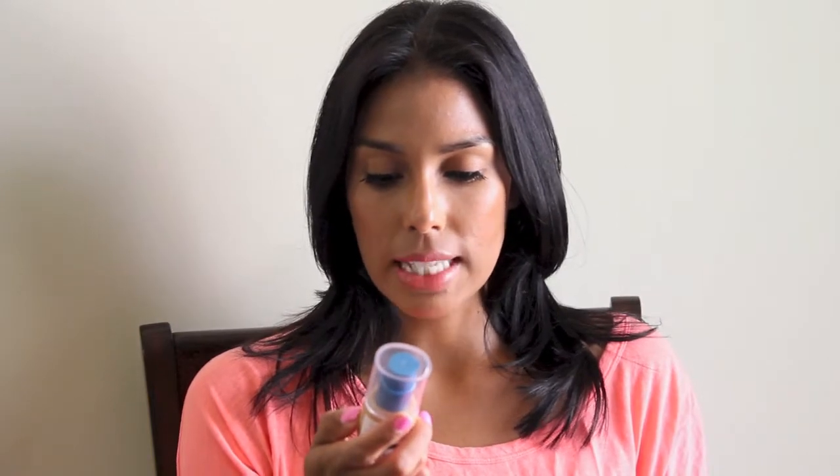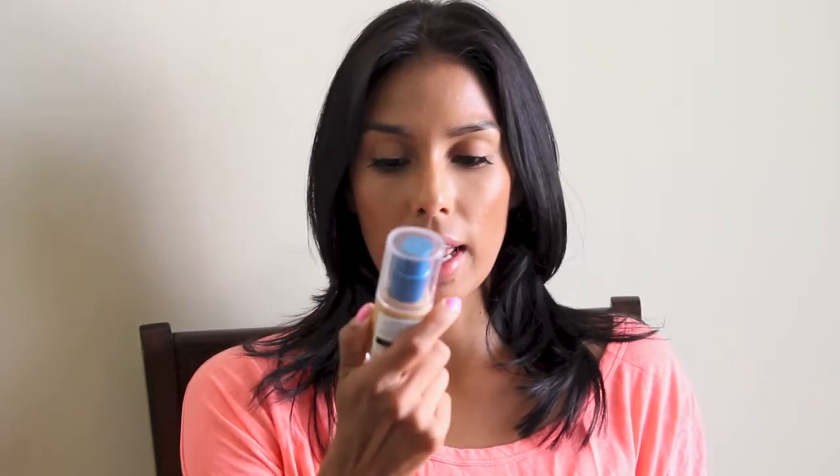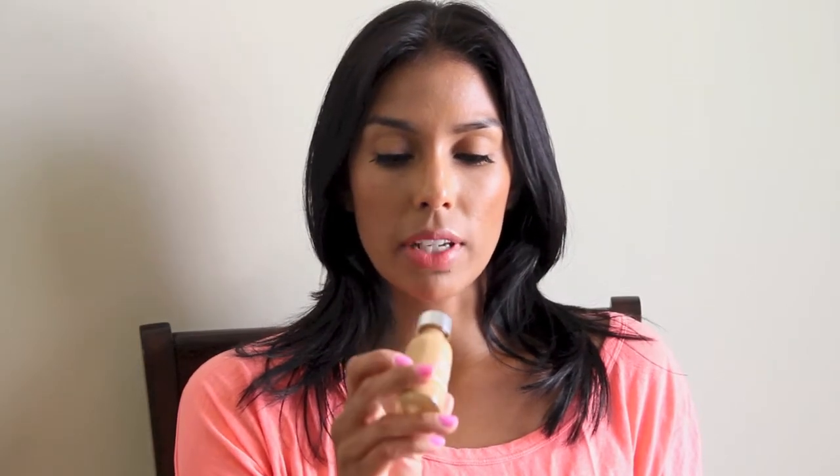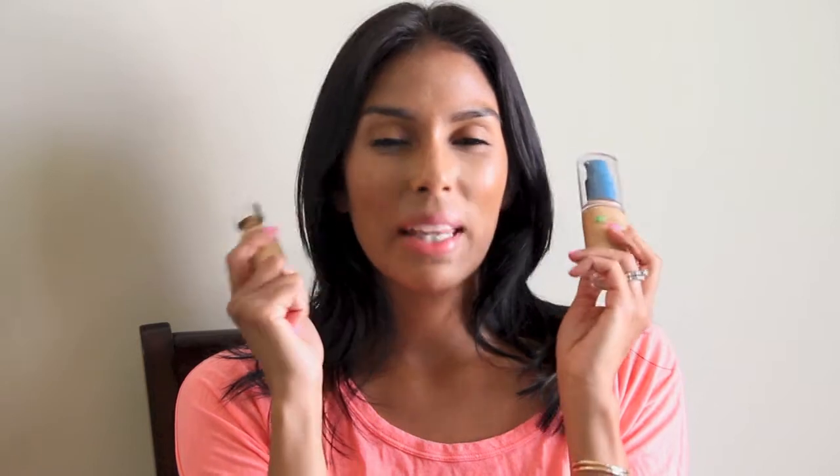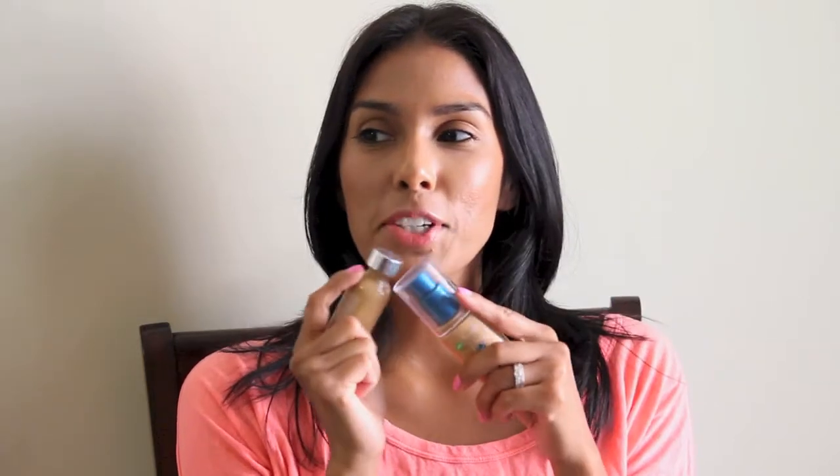I will start with foundations — I picked up two foundations. I picked up the CoverGirl Outlast Stay Fabulous, the three-in-one, in 857 Golden Tan. And then I also picked up the L'Oreal True Match in W7, which is Beige Caramel. So I picked up these two foundations, which I'm going to give a go — like I need any more foundations! But I'm going to see how they work out for me.